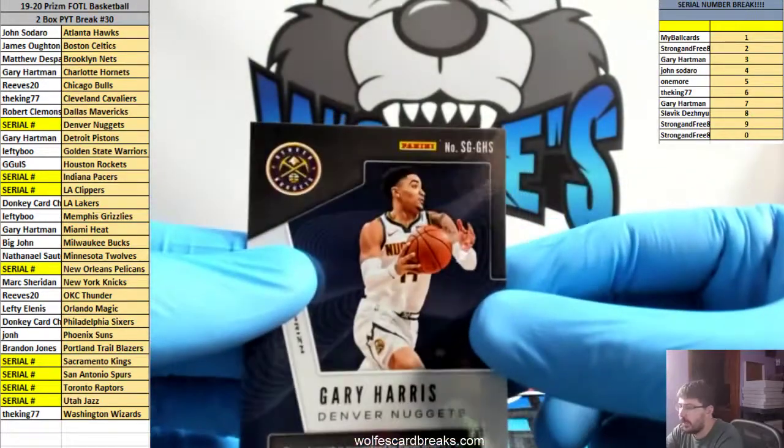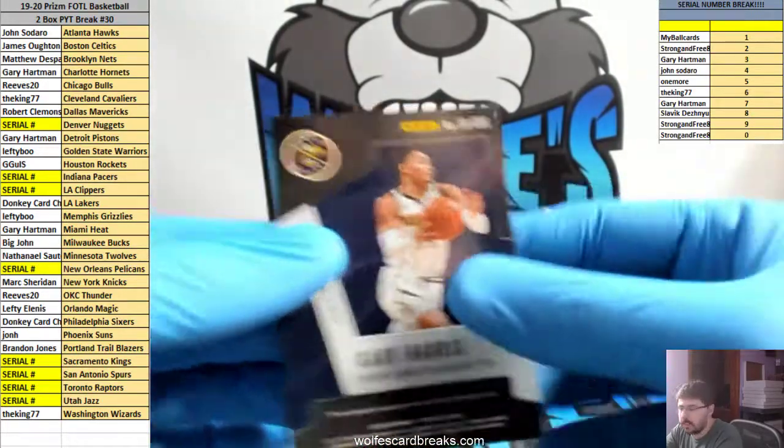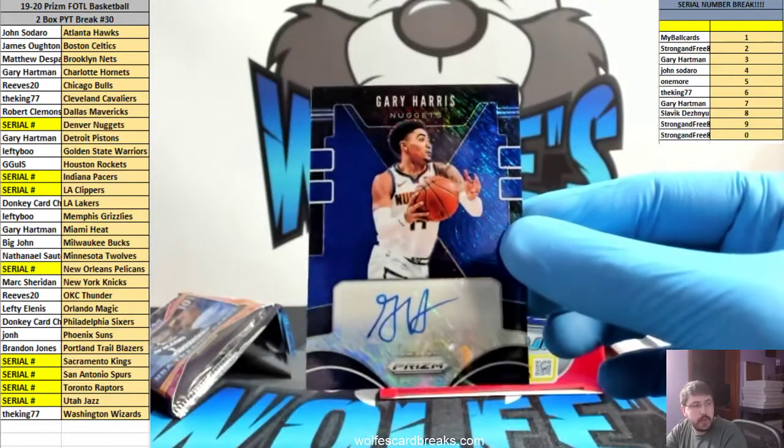Card number on the back: G-H-S. S is the 19th letter in the alphabet — 19 — so that'll go to the 9 spot.